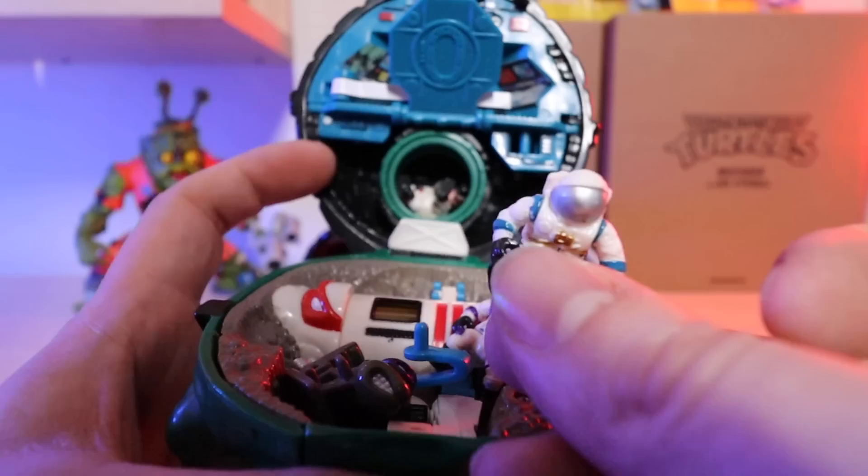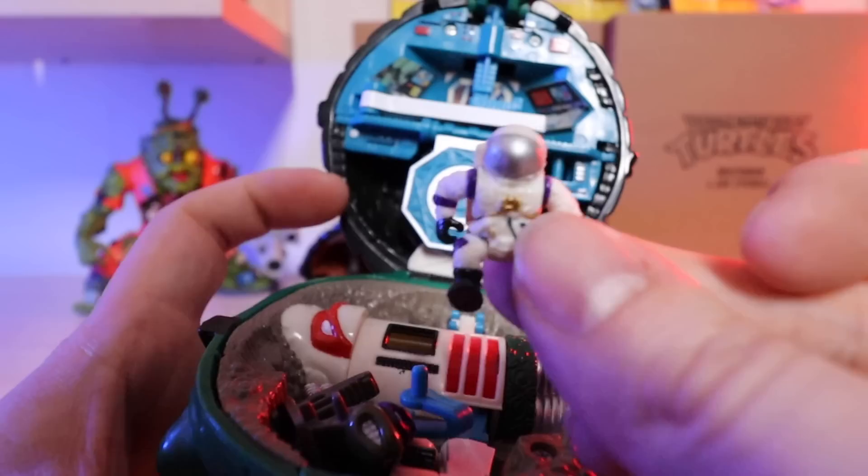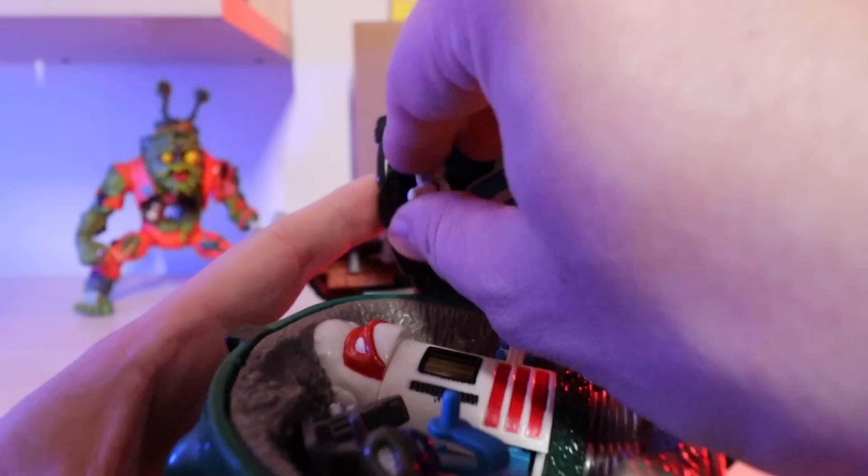Extreme Dinosaurs had some, Toy Biz started doing it — everything. Mini playsets at McDonald's and fast food restaurants too. This was definitely a big hit for the toy market when those mini Polly Pocket-style places started coming out.